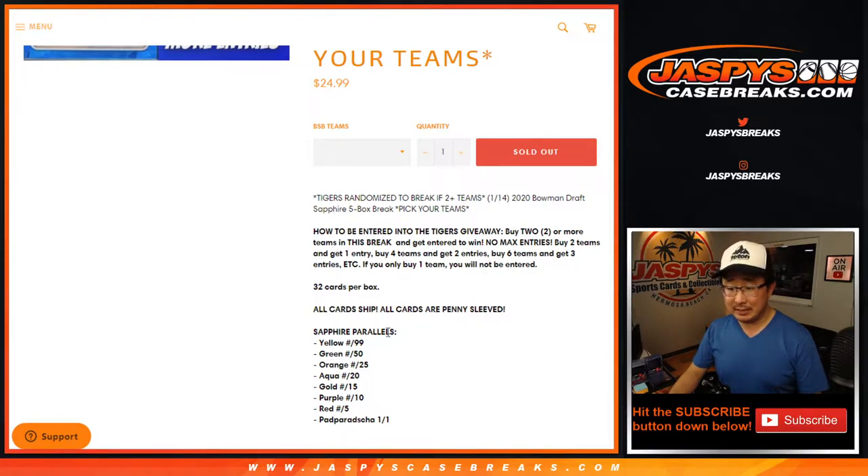All cards ship, all cards are penny sleeved. You know the drill — these will be top loaded as well, as these are the top prospects.